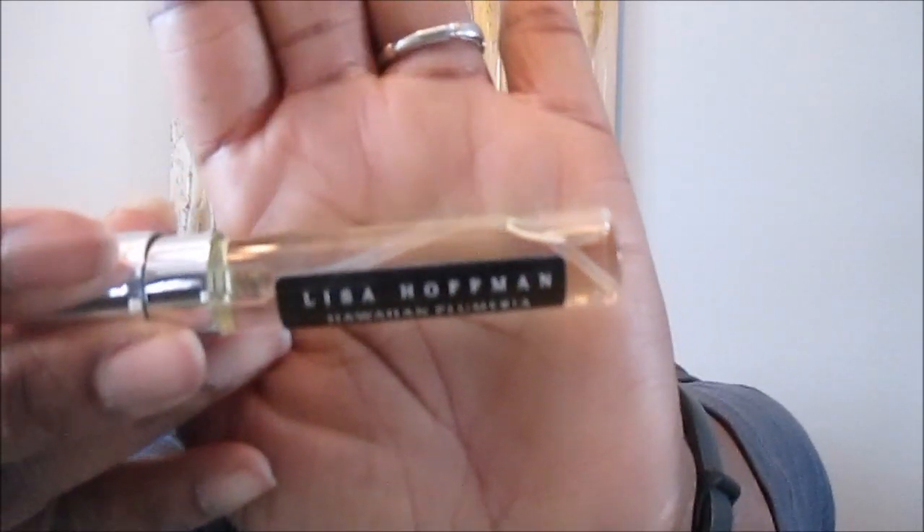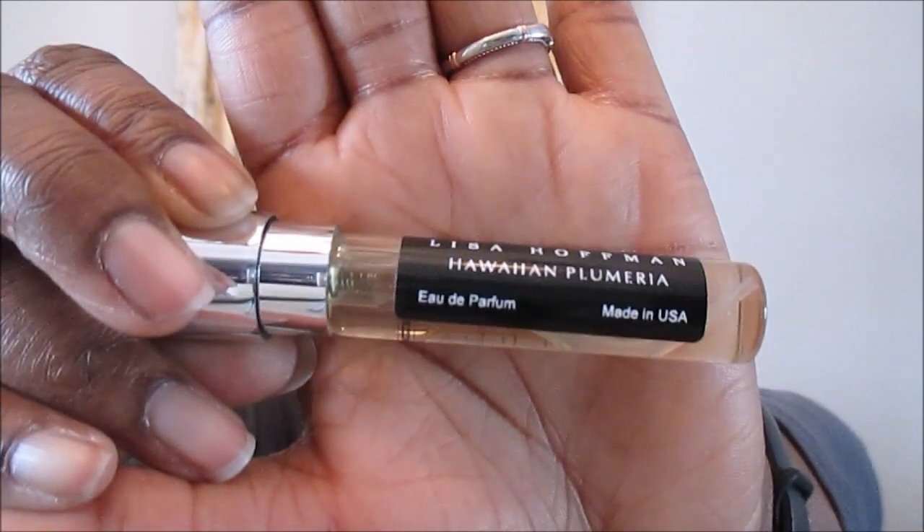A lot of us don't wear the same perfume every day, so this is actually going to last you longer than 30 days. I'm not usually a big floral person, but I received the Lisa Hoffman Hawaiian Plumeria. Let me tell you, this smells so expensive and so good — I am very pleased. It's good quality perfume; it's not that alcohol-heavy stuff. These are the actual perfumes you find in stores, just in a smaller size so you can try before you commit to a $75 or $100 bottle.